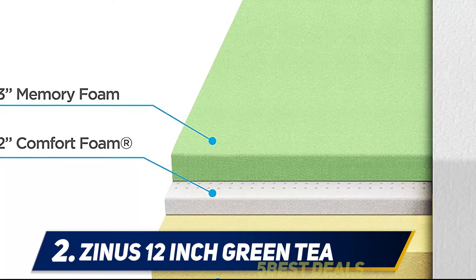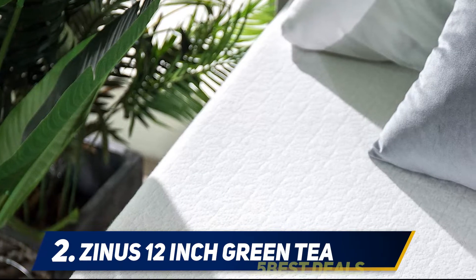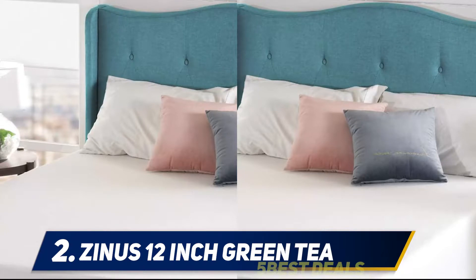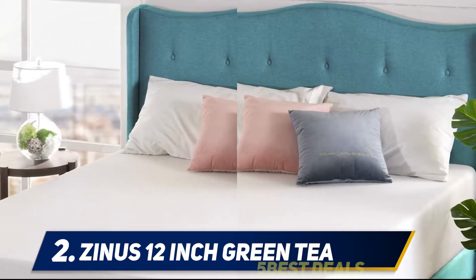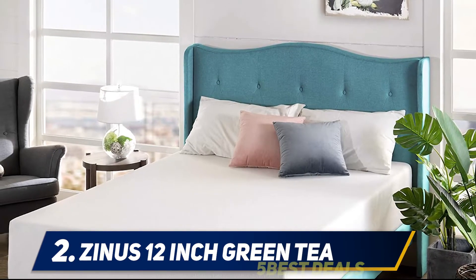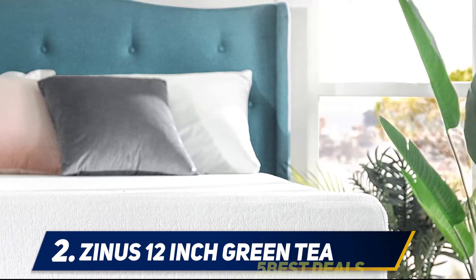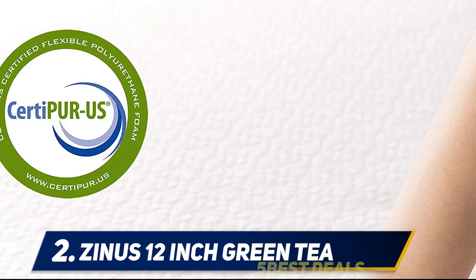Coming in at number 2: the Zynos 12-inch Green Tea mattress. This well-reviewed mattress is becoming more and more popular among consumers. It is made of memory foam specially infused with green tea to keep it fresh at all times. It is very affordable too — no matter what size you get, you can purchase this mattress at under $500. Being CertiPUR-US certified guarantees this mattress to be safe and free from heavy metals and other harmful chemicals, and Zynos made it even better by infusing the memory foam with green tea extract.